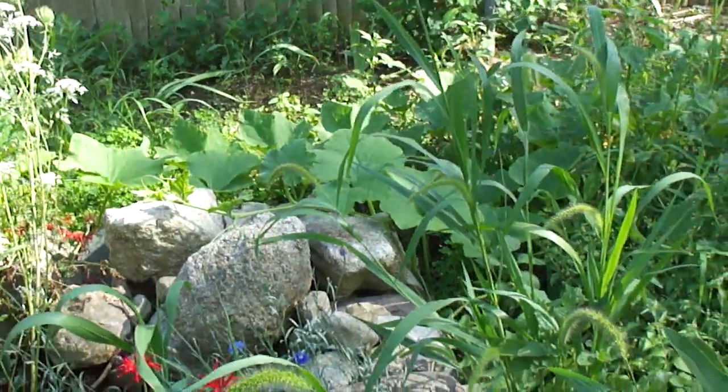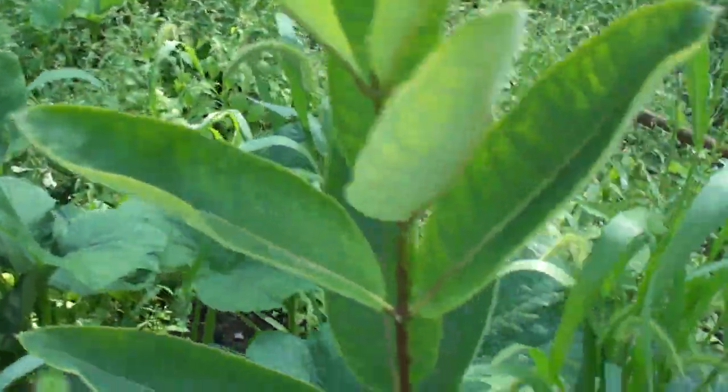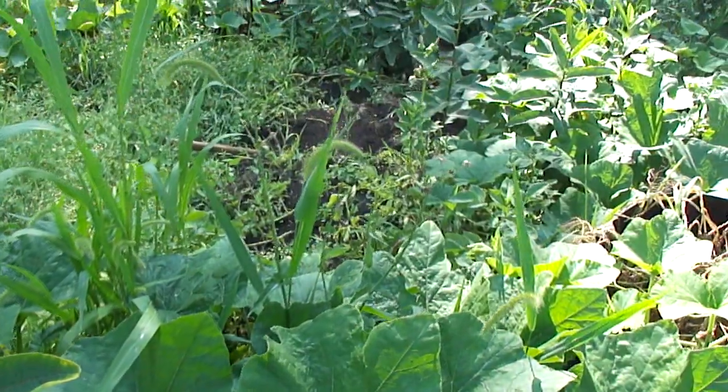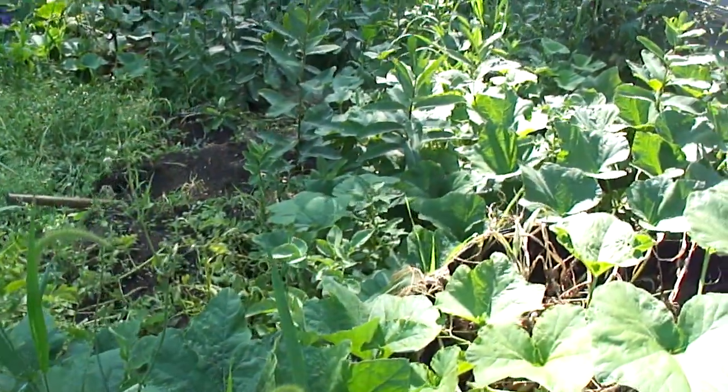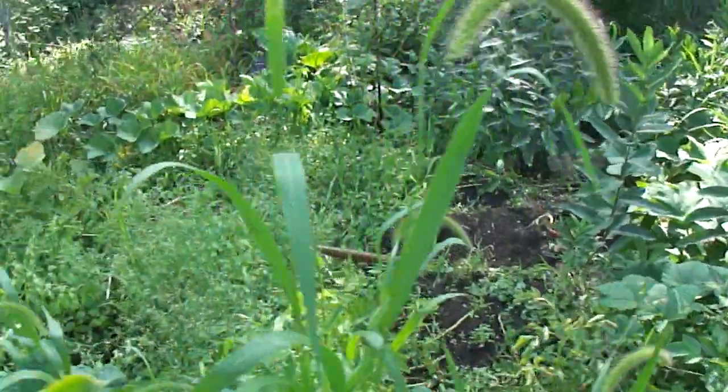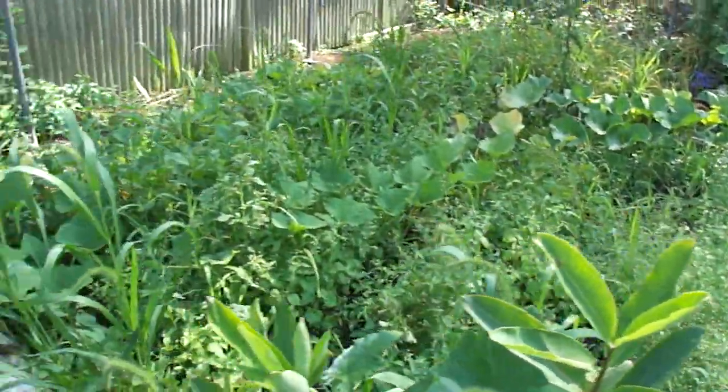Plenty of butternut squash. The monarch butterflies have been in here laying eggs — hoping to find some of them. I think I'm going to escape this way out through the flower patch.